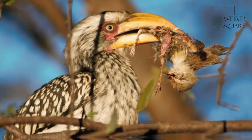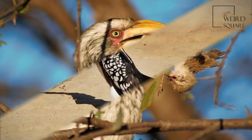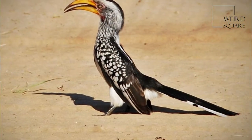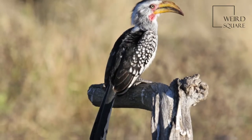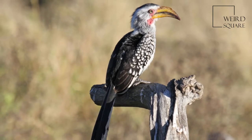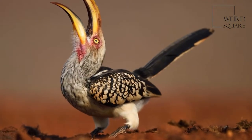The casque that characterizes all hornbills is of a very modest size in the Southern Yellow-billed Hornbill. It is small, but it covers almost the entire length of the beak in males, less so in females, and may give the impression that they do not actually have a casque.